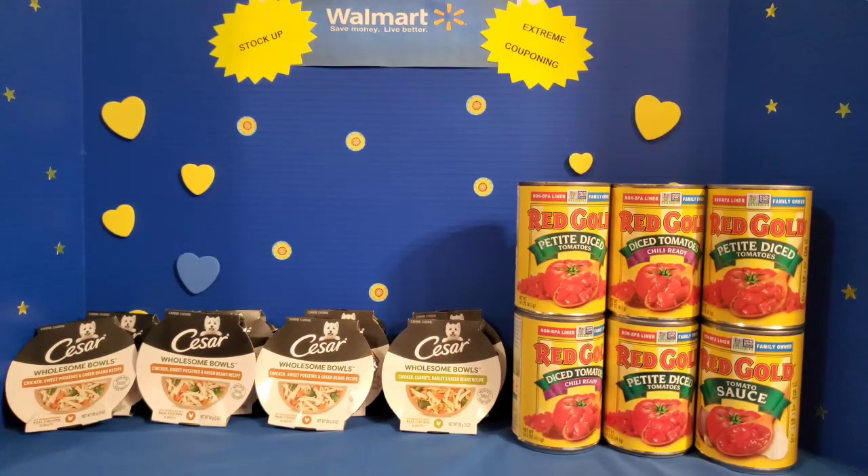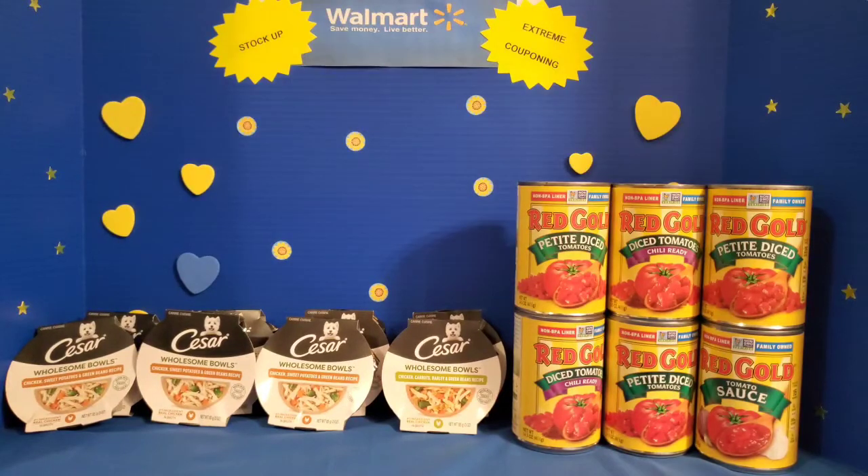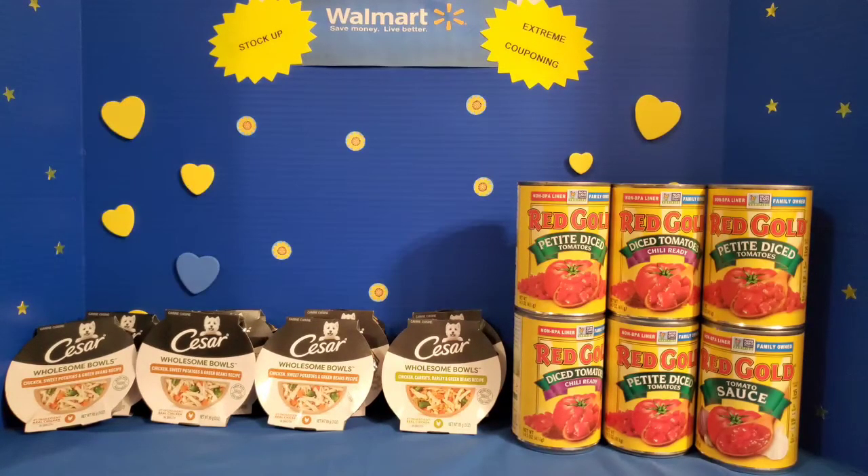This represents the power of a BOGO coupon, coupled with the coupon limit. So if there's no restriction on the coupon, such as limit of four or limit of two, then you can really maximize the amount of product that you collect and really go ahead and stock up your stockpile.